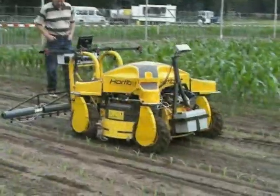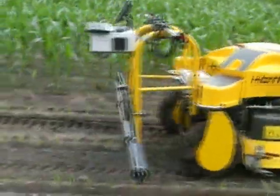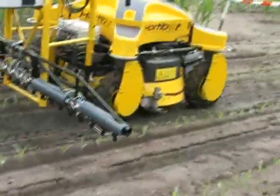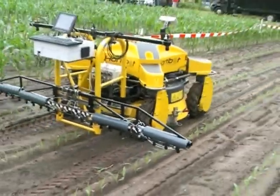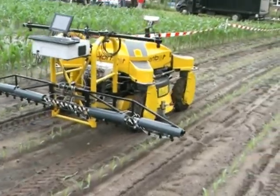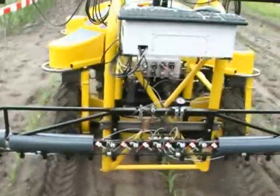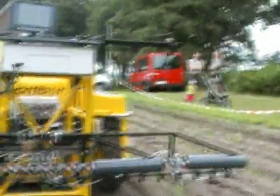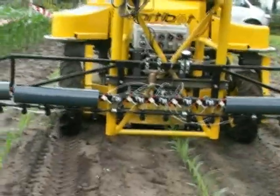This is the first test run. It actually seems to work. I hope it works. Yeah, we have a malfunctioning sprayer there.